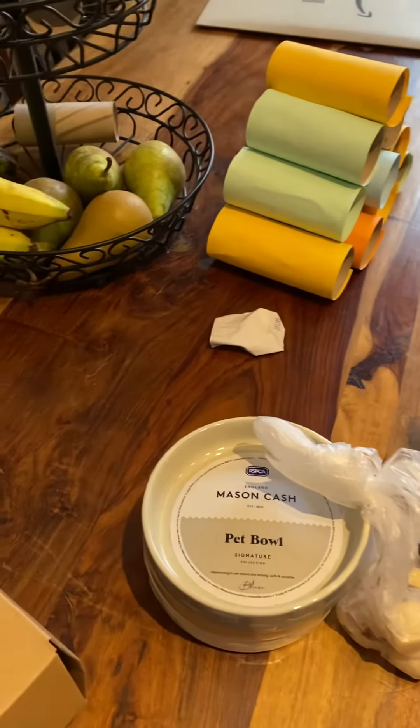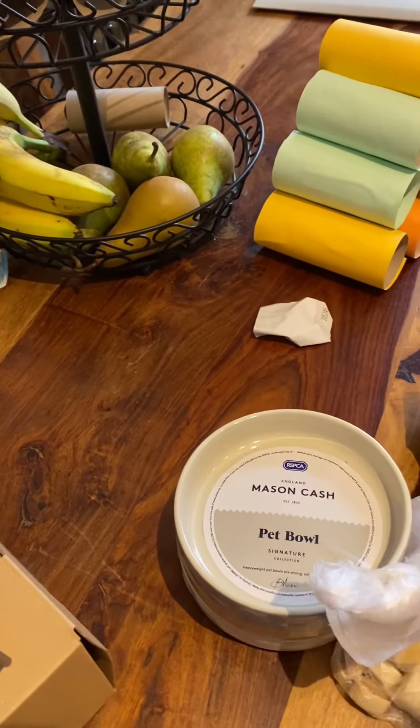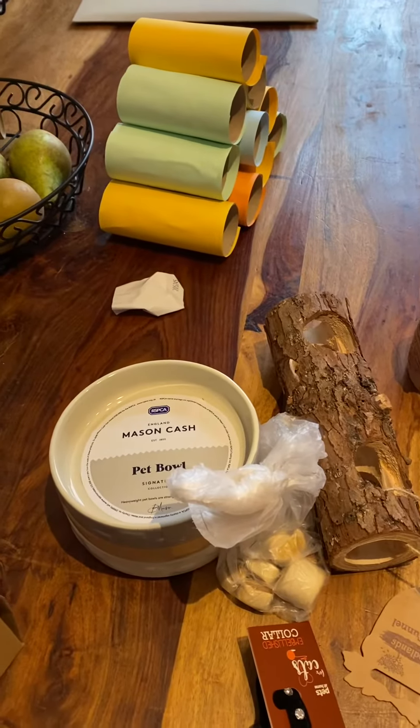I think that's everything. I still spent 42 pounds. Bye!